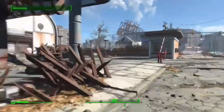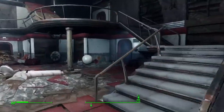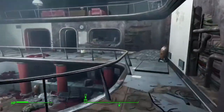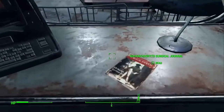So let's head on inside. Once inside, you're going to want to go up the first flight of steps, go underneath the second flight, then go through this first doorway, and on the table should be the Massachusetts Surgical Journal.